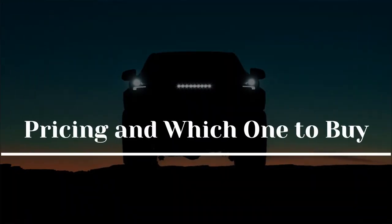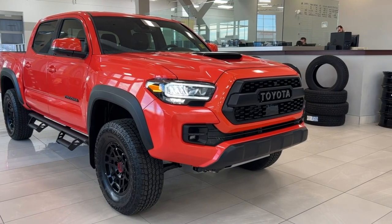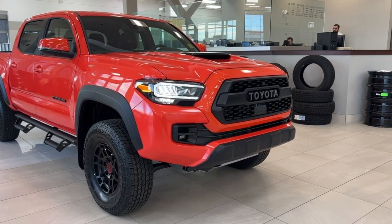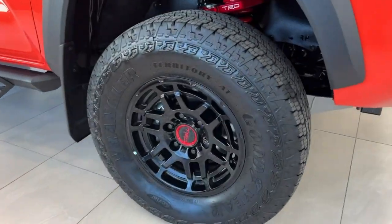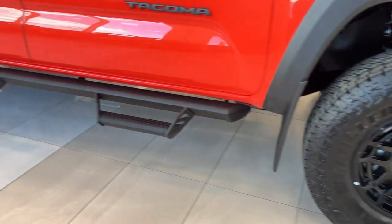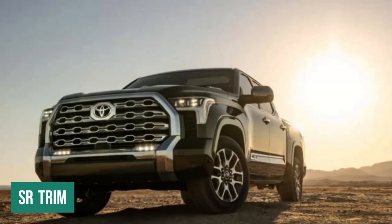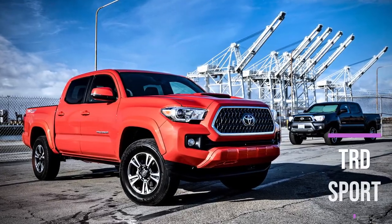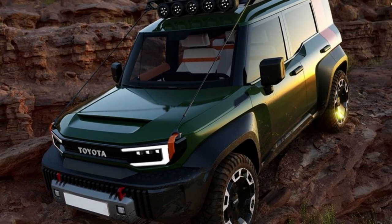Pricing and which one to buy: Toyota has not disclosed the price or available trim levels for the 2024 Tacoma. Over the current version, which starts at roughly $28,000, we anticipate a small price increase. The lineup should also be consistent with the previous generation, starting with the base SR trim and progressing through the well-liked TRD Sport and off-road models to the top-of-the-line, off-road-capable TRD Pro.